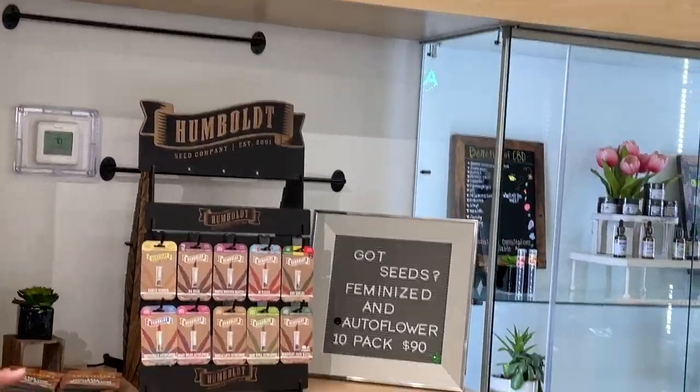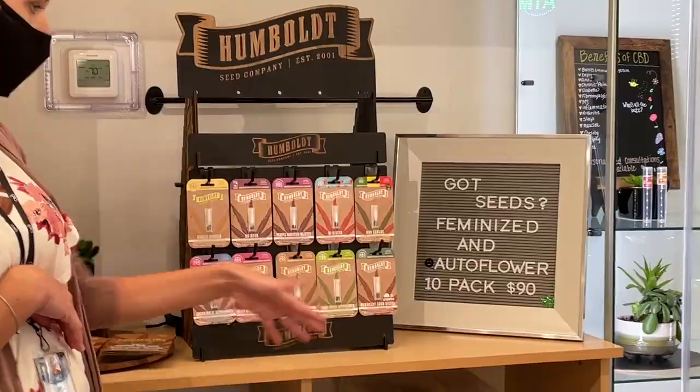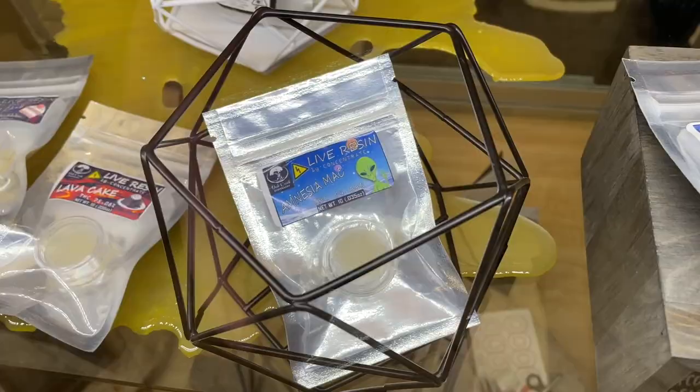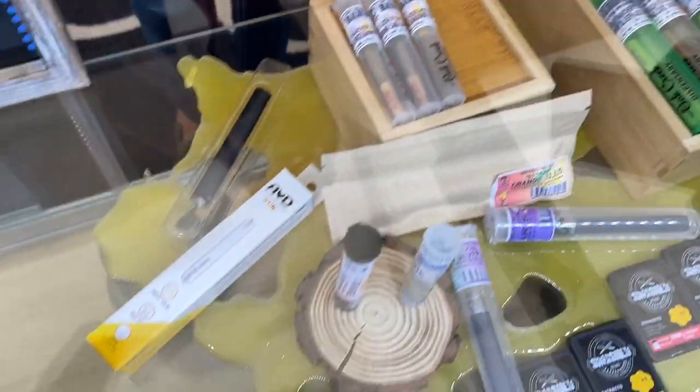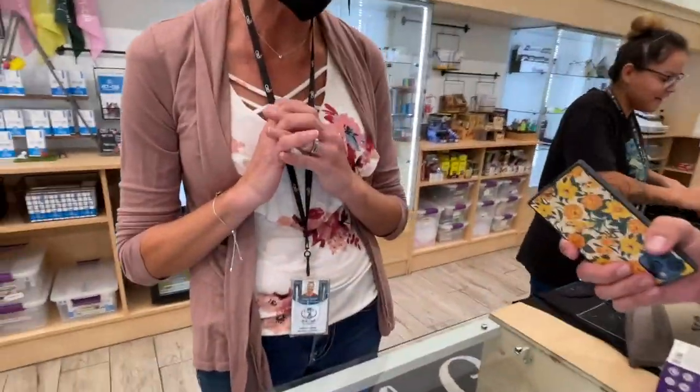Oh my god, I feel like it's so rare to see seeds! They've got regular ones and auto flowers. Concentrates too — in-house made concentrates! They've got pre-rolls which are half grams brushed with distillate and rolled in kief. Infused everything — I love it!